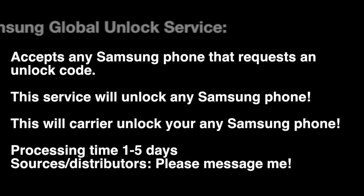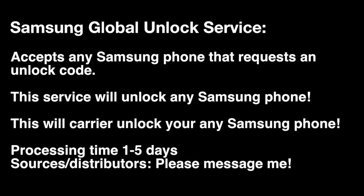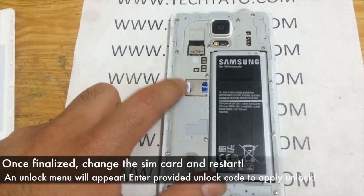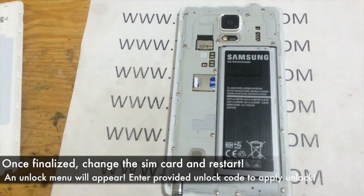Keep in mind, just a brief summary of what my services cover: any Samsung phone that requests an unlock code — this will unlock it for use on any global carrier. Processing is one to five days. It's a very handy service for those that want to globally unlock their device. It doesn't matter if it's financed, in contract, or anything of that nature — it will unlock.